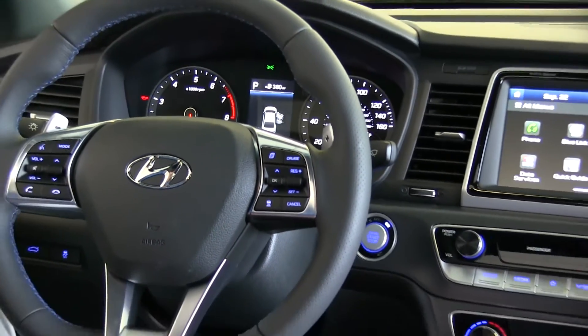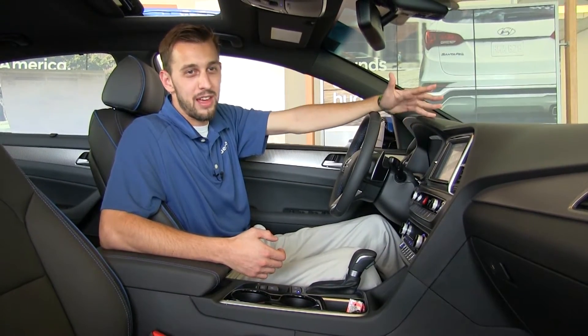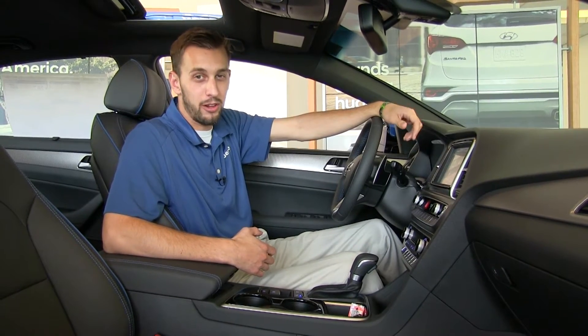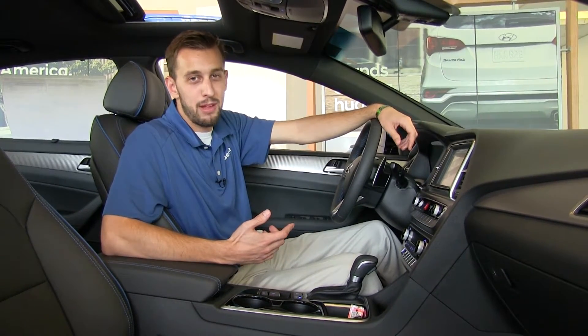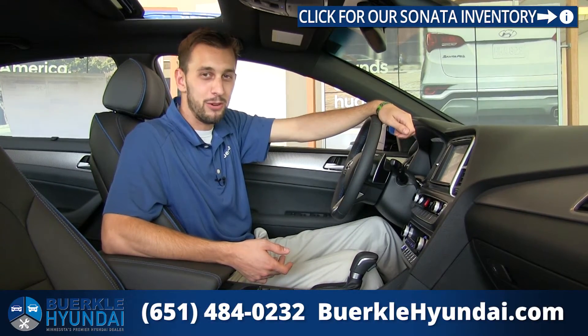Overall, we're really excited about the new interior of the Sonata. Some of the standard safety features on the Sonata are the rearview camera and blind spot detection with rear cross traffic alert. As we jump up to the higher trim levels, we'll see lane departure warning, automatic emergency braking, and even adaptive cruise control.